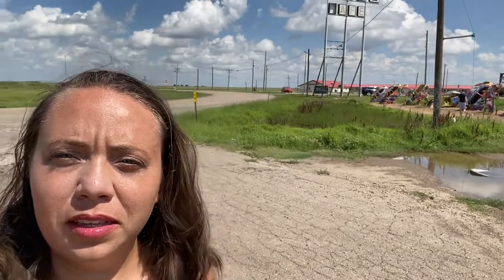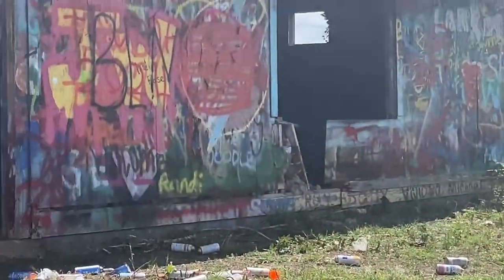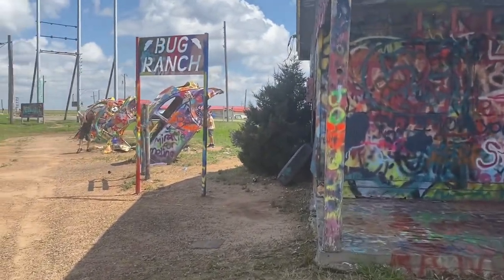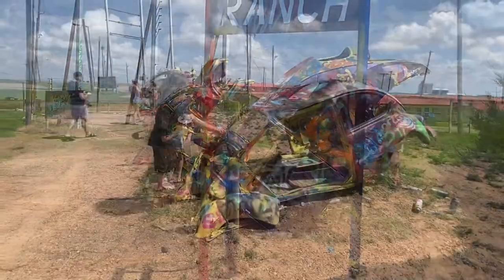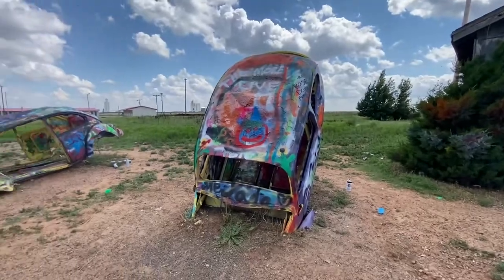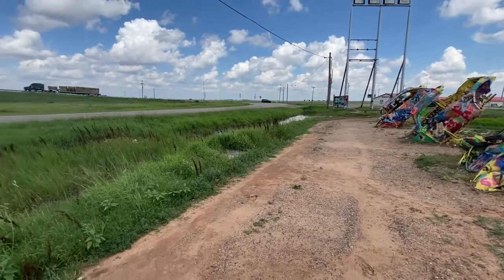This is sort of like Cadillac Ranch except it's slug bugs. As you can see in the background, it's right off of the FM road near the freeway and we're in Panhandle, Texas. Obviously Slugbug Ranch is not quite as big as Cadillac Ranch, but it's still pretty cool. This time it's just right off the road.